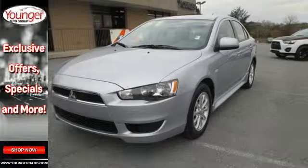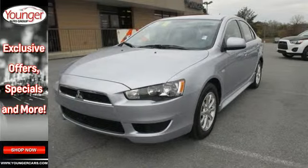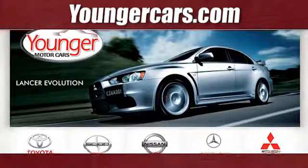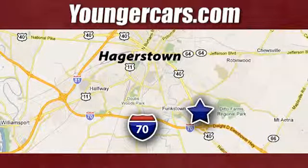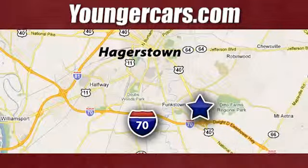Come take this sporty compact sedan for a spin today. Visit our website at YoungerCars.com. We're conveniently located at 1945 Dual Highway in Hagerstown, Maryland.